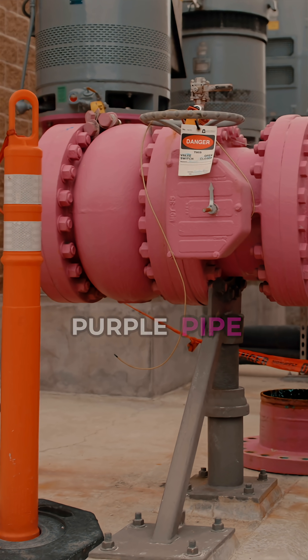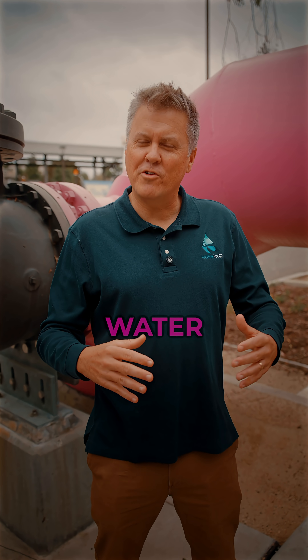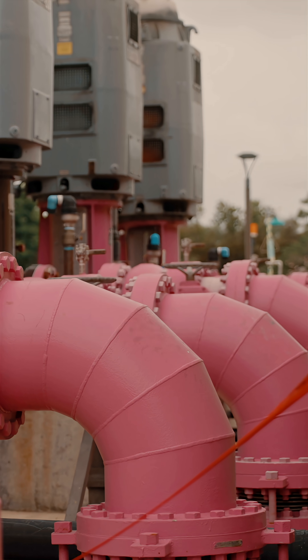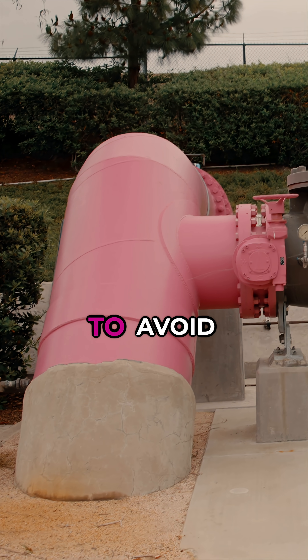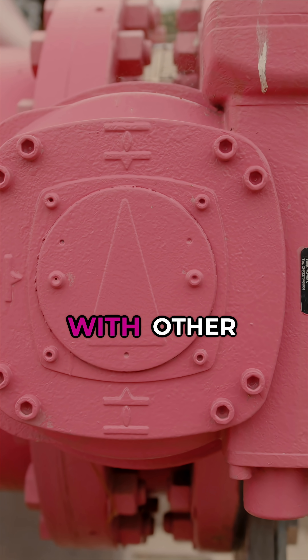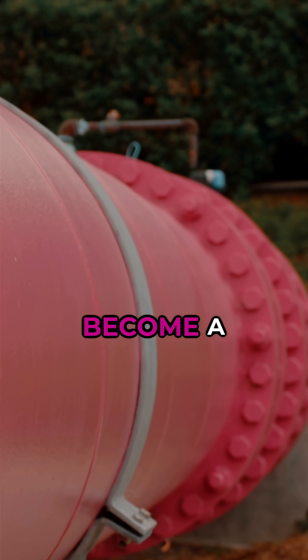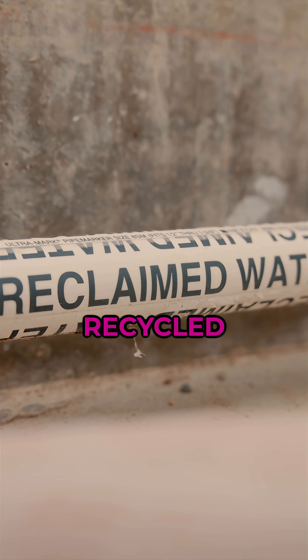This is the purple pipe that means recycled water. I'm at Irvine Ranch Water District in California, where the use of purple pipe originated in the 1980s. Originally, the color purple was used to avoid any confusion with other lines for drinking water or sewer. But it's also become a very powerful tool for public awareness around recycled water.